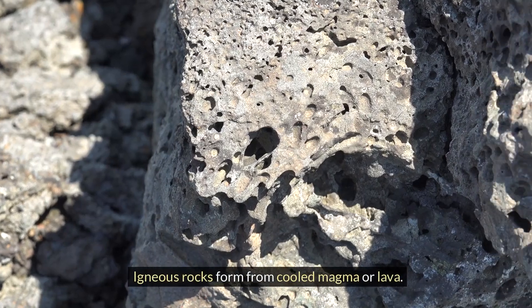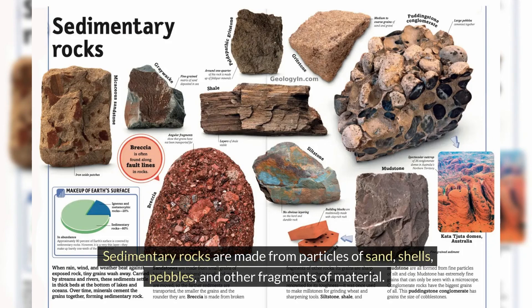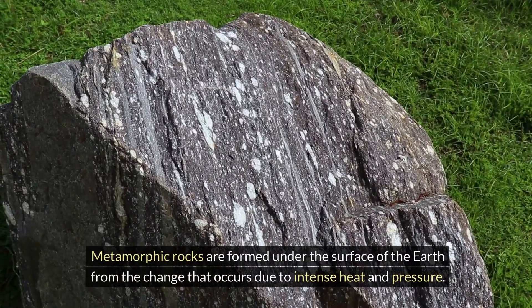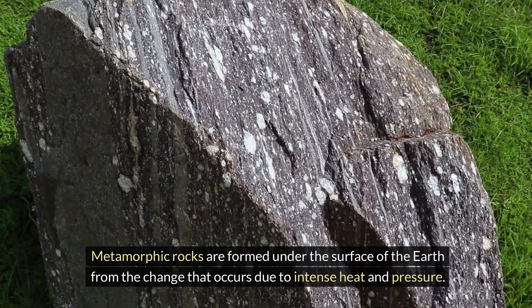Igneous rocks form from cooled magma or lava. Sedimentary rocks are made from particles of sand, shells, pebbles, and other fragments of material, and they often form in layers. Metamorphic rocks are formed under the surface of the Earth from the changes that occur due to intense heat and pressure.